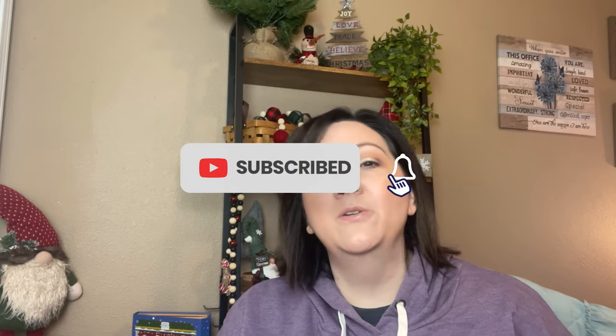Hi guys, welcome back to my channel. Welcome back to another video. We are going to do a grocery haul meal plan, but also have a Thrive Market haul to share with you.